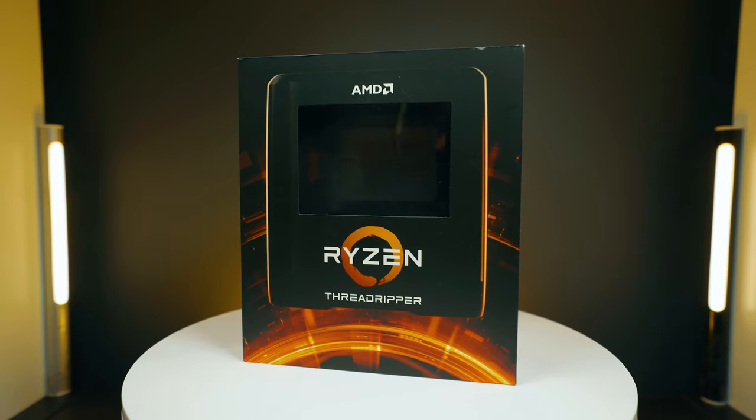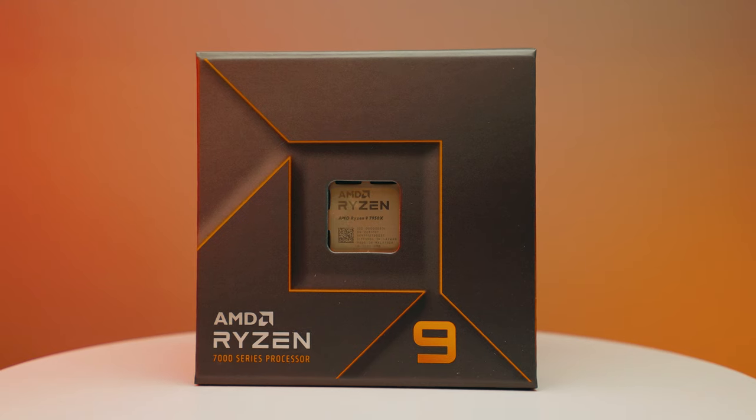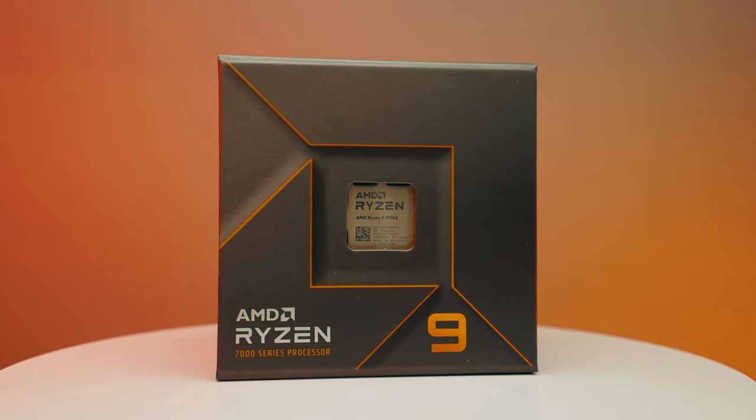Remember this, the AMD Threadripper — this one was the 3960X and we did a build with this one. But we've got a new guy, the Ryzen 9 7950X, which absolutely kills this Threadripper in every single benchmark.